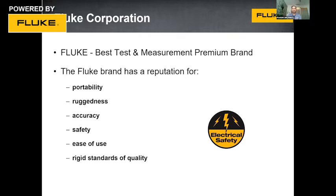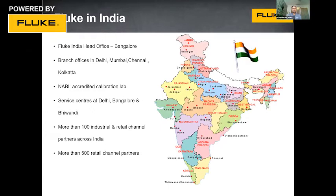Fluke has the widest presence among all test and measurement players in India. We are available in all major metro cities, tier-one, and tier-two cities, with our office in Bangalore and branch offices in Delhi, Mumbai, Chennai, and Kolkata. We have our own NABL labs and service centers, covering the entire product lifecycle from pre-sales to post-sales. We have more than 100 industrial and retail channel partners, more than 500 retail partners, and approximately 5,000 shops carrying Fluke products across India. Fluke is also available on all popular e-commerce platforms like Amazon, Moglix, and Industkart.